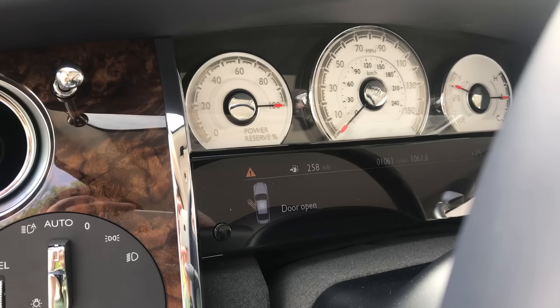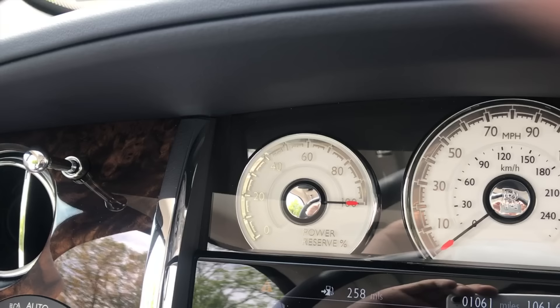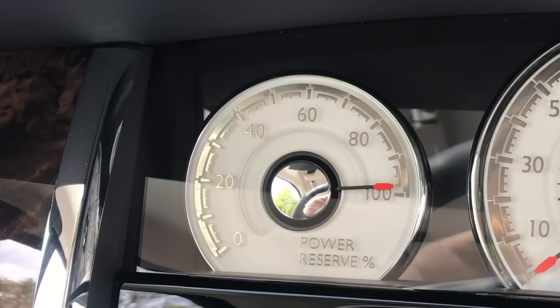Now let's talk about the gauge cluster, which is really cool. Not only do you have three finely crafted old-school traditional gauges that look beautiful, but you also have a multi-color gauge cluster screen — a cool combination of old and new. More interesting is the fact that this car doesn't have an RPM gauge. Instead it has a power reserve gauge that goes the opposite way, telling you how much power you have left in reserve. That's the stately way to do it.